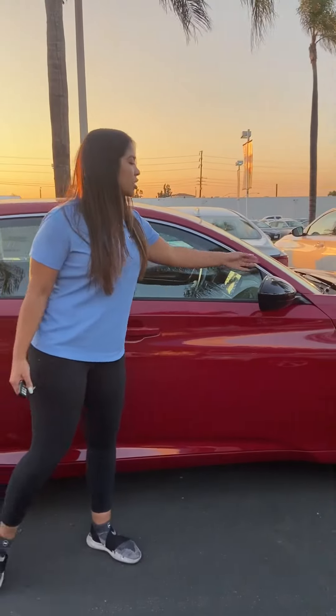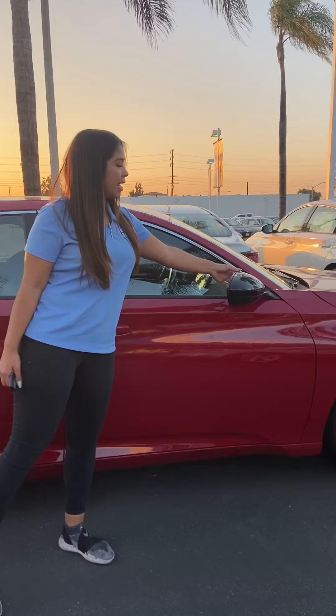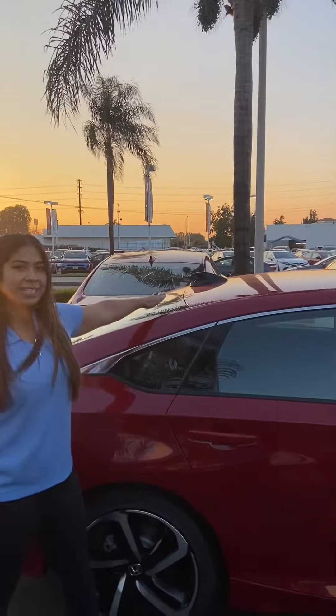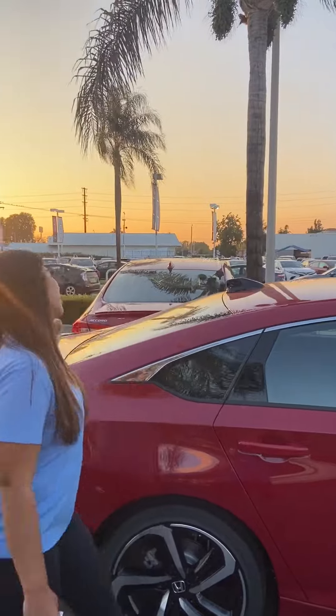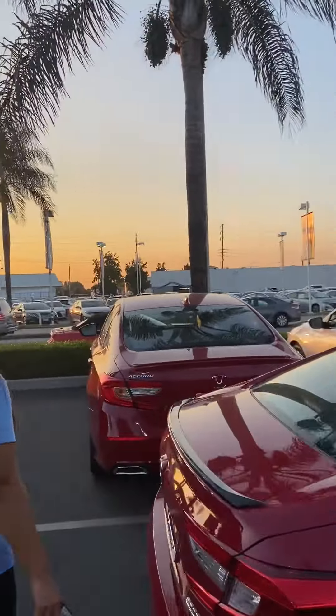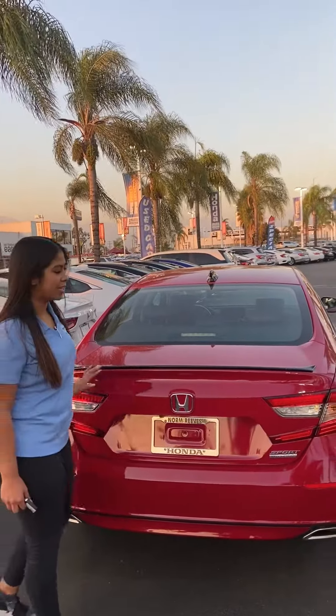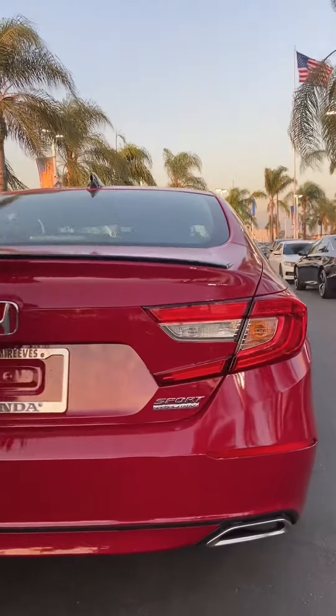One last thing added is the gloss black treatment. Your side mirrors, which are heated, will come in black. Your shark fin antenna will also come in black. And lastly, the spoiler at the end is in black. It's a nice little feature that is added, as well as the special edition emblem.